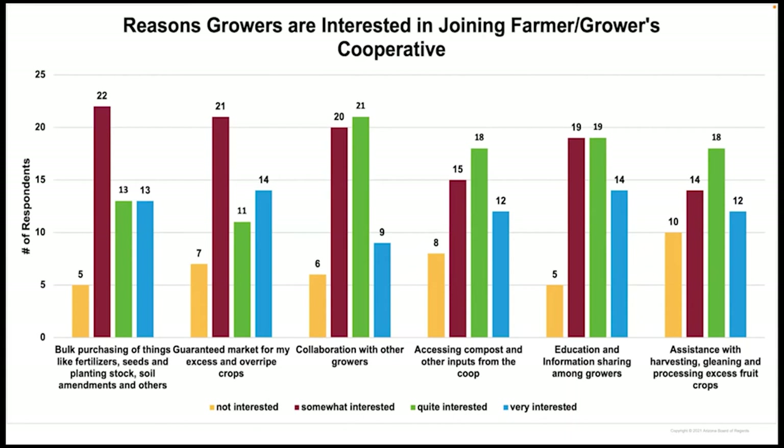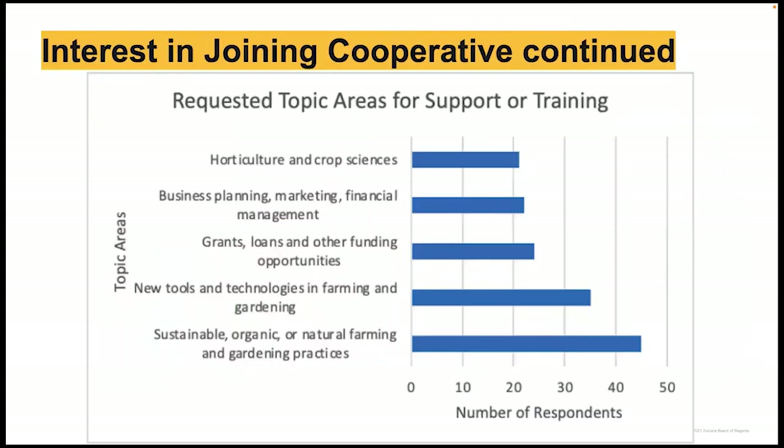Respondents were very interested in cooperative benefits such as bulk purchasing of inputs, guaranteed market for excess or overripe crops, education and information sharing, accessing compost and other inputs from the cooperative, and assistance with harvesting. Those surveyed expressed interest in receiving support in business planning and marketing, aquaculture and crop sciences. Almost 74% were interested in training in sustainable, organic, or natural farming practices, and almost 57% reported interest in new tools and technologies. Developing a cooperative that meets the expressed needs of producers will further incentivize participation and guarantee a fruit supply.